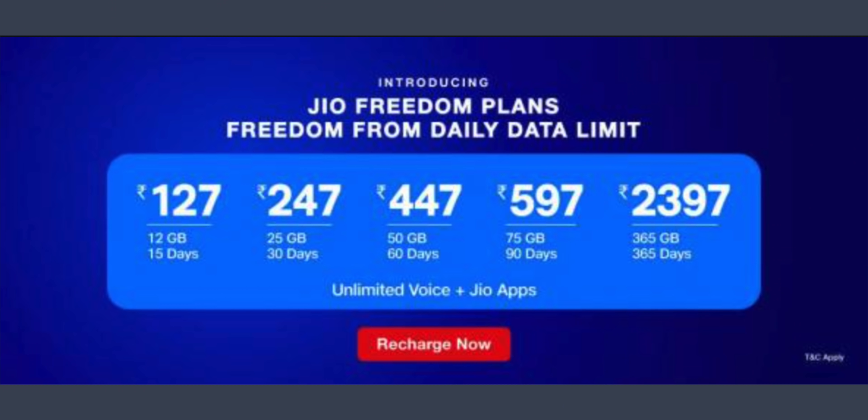On the Geo data plans front, there is a plan with 12 GB data for 30 days, a 25 GB data plan for 30 days, a 75 GB data plan, and a 365 GB data plan valid for one year.